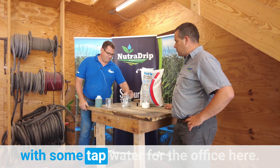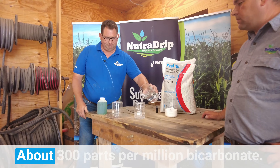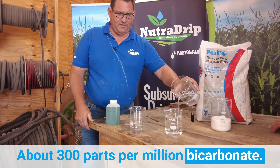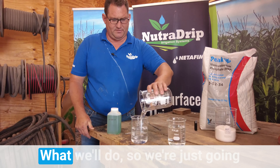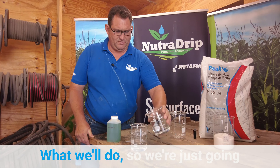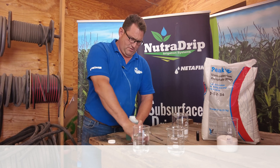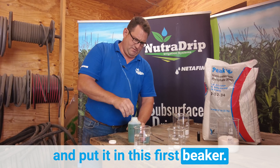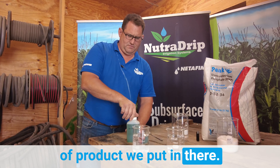We're going to start out with some tap water from the office here. This is hard water, about 300 parts per million bicarbonate. I'm going to put that into both of these beakers, and then take a little shot of this 10-34-0 and put it in this first beaker — probably less than a tablespoon of product.